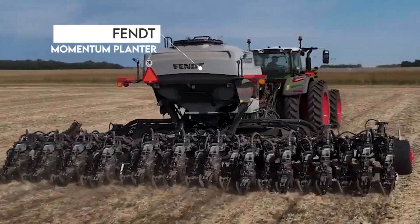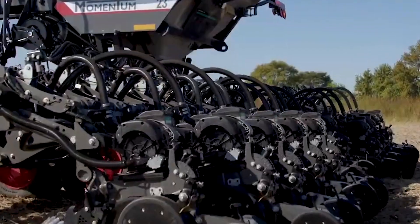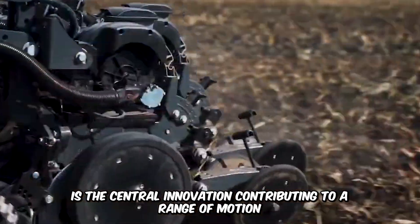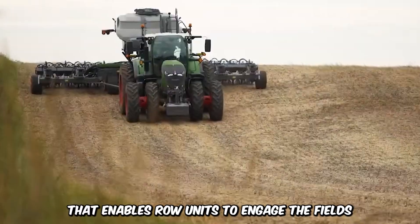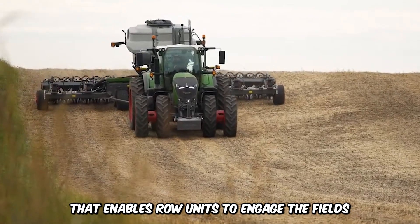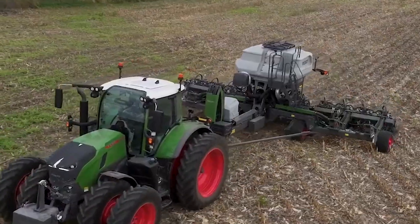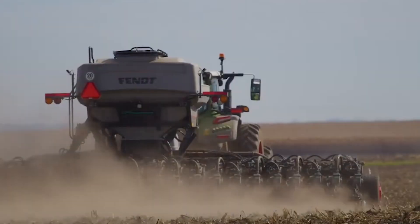The Fent Momentum Planter is designed to solve all of the challenges related to planting. The vertical contouring toolbar is the central innovation, contributing to a range of motion that enables row units to engage the fields. The position of the central tires is key to reducing soil compaction, and the planter is a symbol of innovation and efficiency.